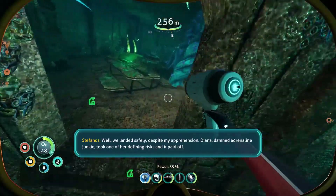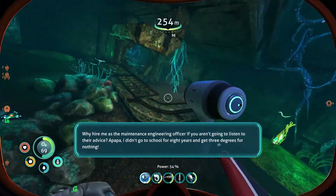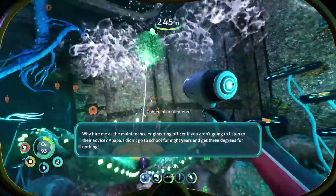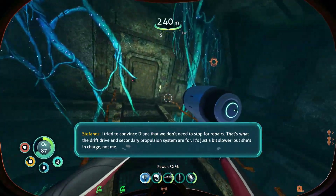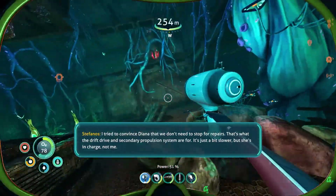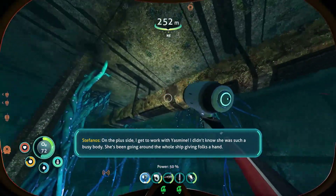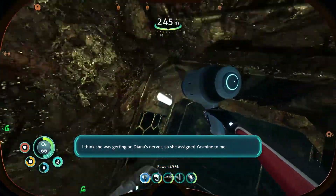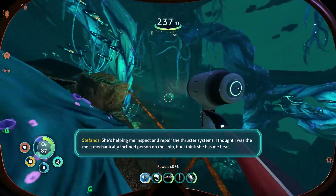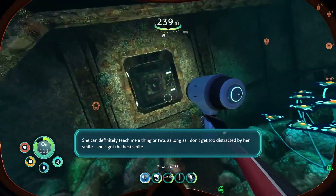We landed safely despite my apprehension. Diana — damned adrenaline junkie — took one of her defining risks and it paid off. Why hire me as the maintenance engineering officer if you aren't going to listen to their advice? I didn't go to school for eight years and get three degrees for nothing. I tried to convince Diana that we don't need to stop for repairs — that's what the drift drive and the secondary propulsion system are for. It's just a bit slower, but she's in charge, not me. On the plus side, I get to work with Yasmin. I didn't know she was such a busybody — she's been going around the whole ship giving folks a hand. I think she was getting on Diana's nerves, so she assigned Yasmin to me. She's helping me inspect and repair the thruster systems. I thought I was the most mechanically inclined person on the ship, but I think she has me beat. She can definitely teach me a thing, as long as I don't get too distracted by her smile. She's got the best smile.